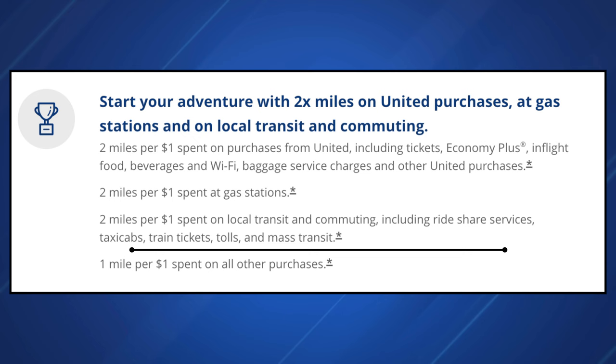There's no spend category where you can earn more than 2x United miles with the Gateway card, but honestly that's pretty fair considering this is a no annual fee credit card. It's very rare to have a no annual fee card that also offers really high multiplier categories. These multipliers are pretty standard for a no-fee airline credit card.